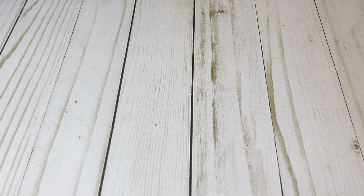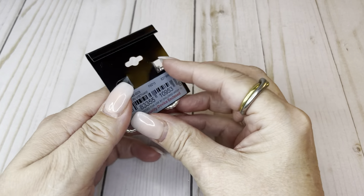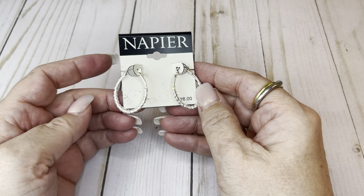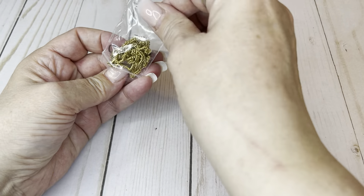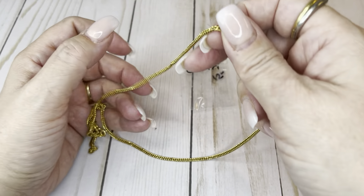I have some exciting news — I just used a new little macro lens. Here are Napier earrings, new on the card, originally $16. How about $5 on those? Also, I ordered a new camera stand, so I don't have to use this janky thing for much longer.